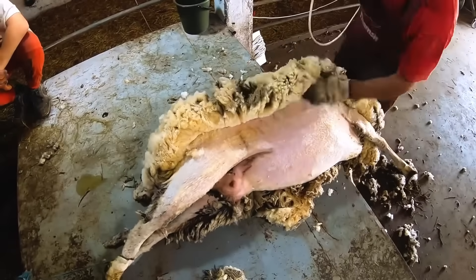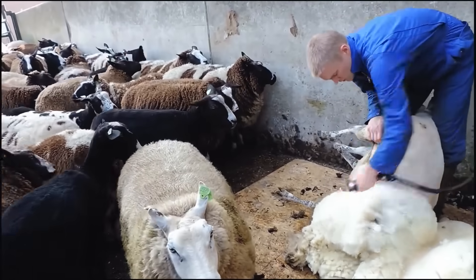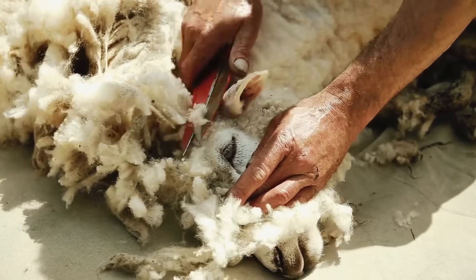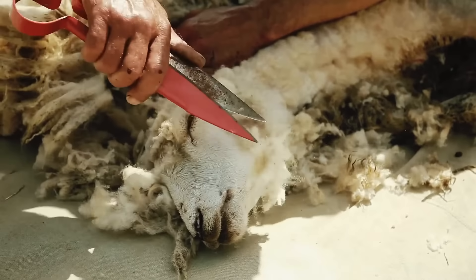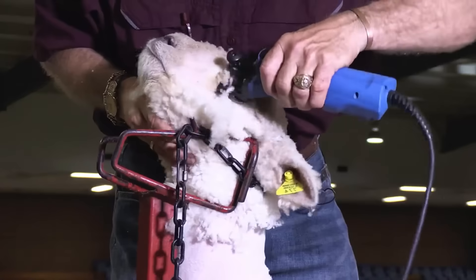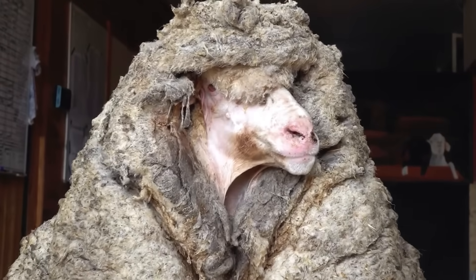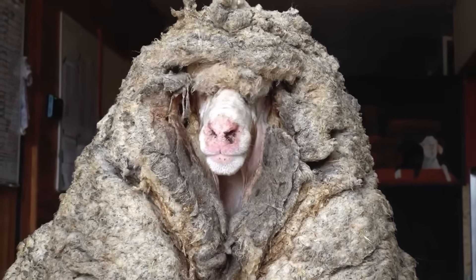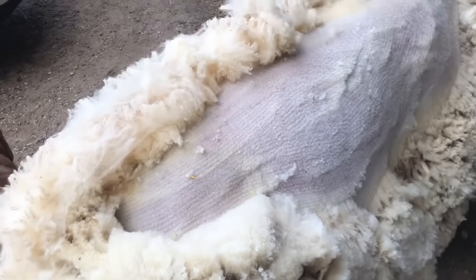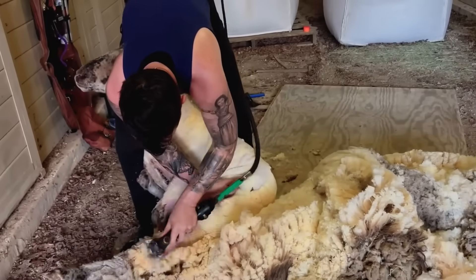The shearer then performs what is known as the long pass — a cut that runs the entire length of the sheep's spine, removing the wool in a continuous line. Then they move towards the head, removing the last wool around the face. It is crucial that this area, including the ears and eyes, is well cleared to avoid what is called wool blindness, which occurs when strands partially cover the sheep's vision. After finishing one sheep, the shearer automatically moves on to the next, until completing hundreds of sheep throughout the day, earning about $2 for each one.